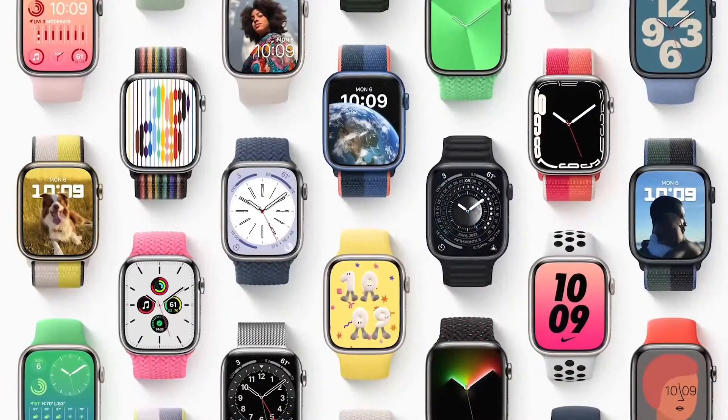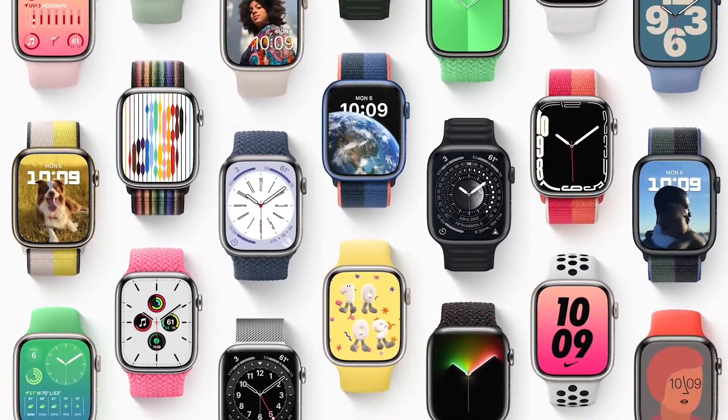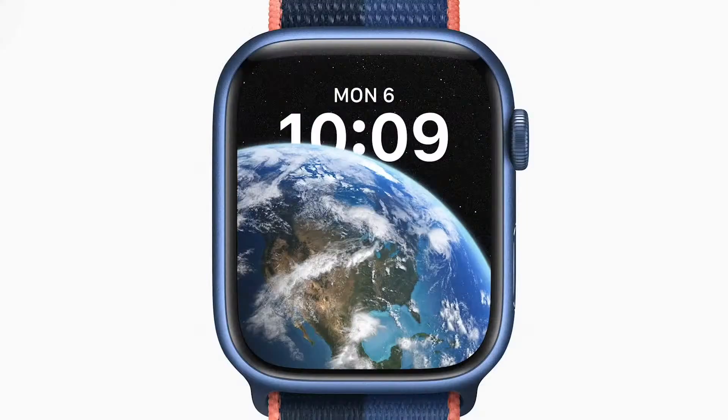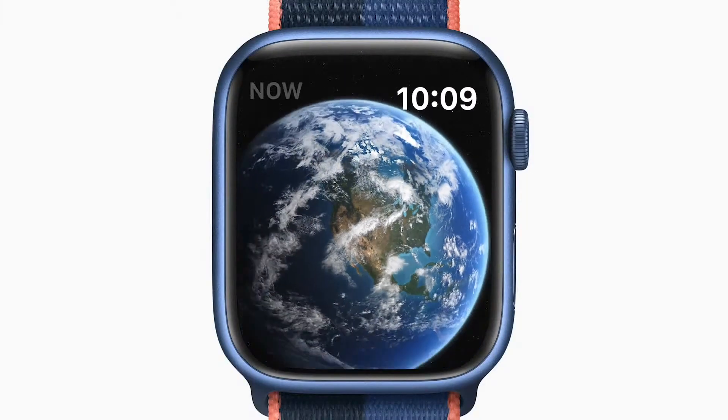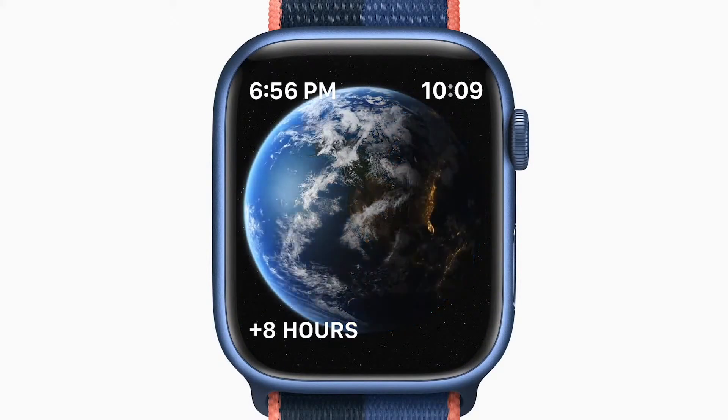You can stay connected to what matters to you most just by glancing at your wrist, whether you use the popular Photos watch face or a face with rich complications. We're adding four new watch faces for you to choose from. The astronomy face has been remastered to take advantage of the expansive display and shows current cloud coverage around the world.